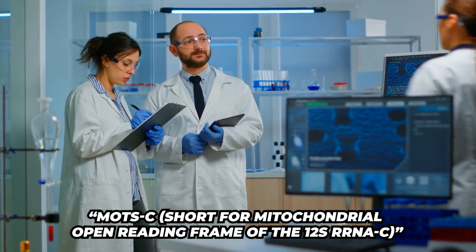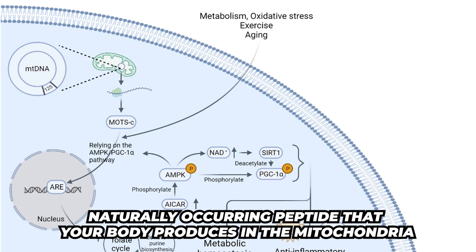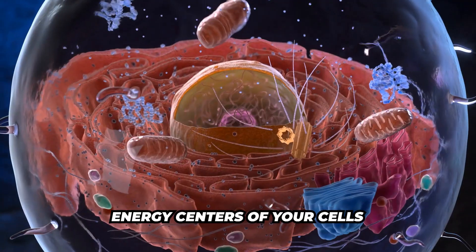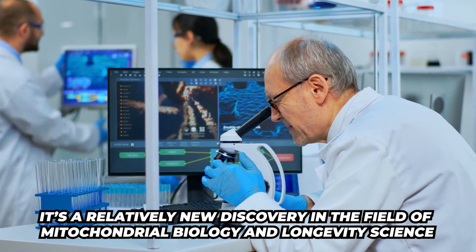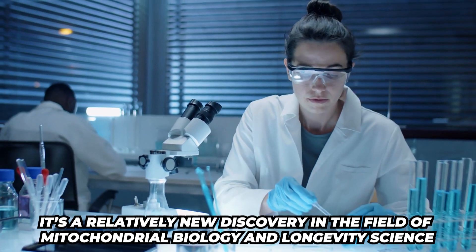What is all the fuss about MOTS-C? MOTS-C is a naturally occurring peptide that your body produces in the mitochondria, which is the energy center of the cells. It is a relatively new discovery in the mitochondria biology and the longevity science field.